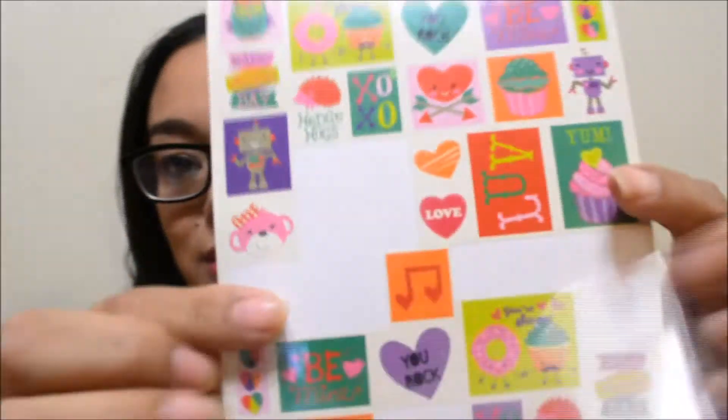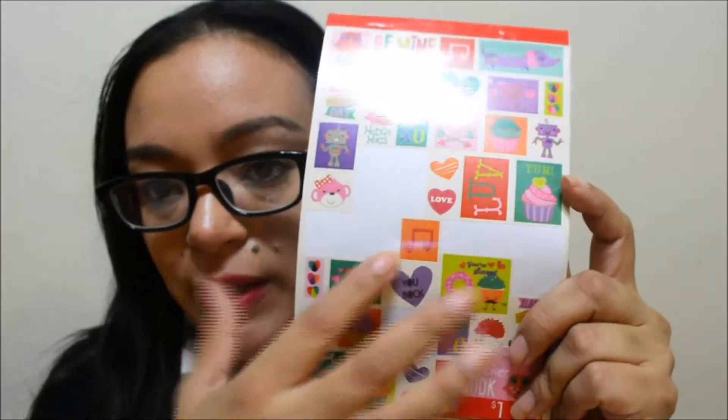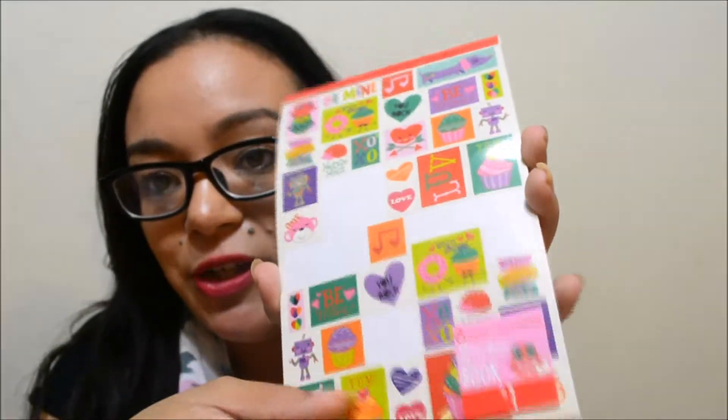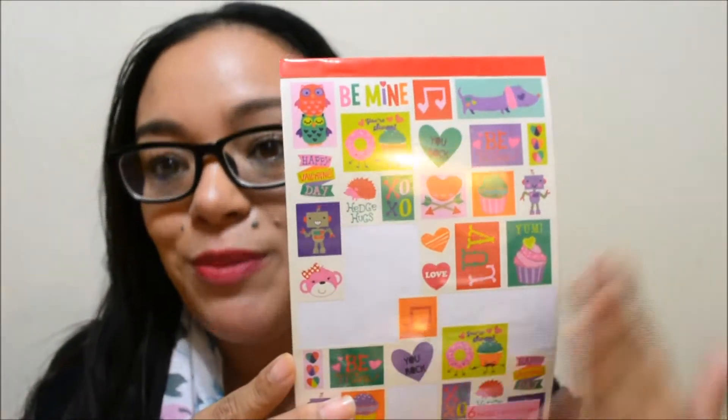This pack is called 'Sweet Ones' and has 240 stickers for one dollar from their dollar spot. They also have Valentine's Day stickers — cute little doggies. I've used a couple already since I started my planner. I meant to do this video earlier but hadn't had the chance, so sorry for the missing stickers!